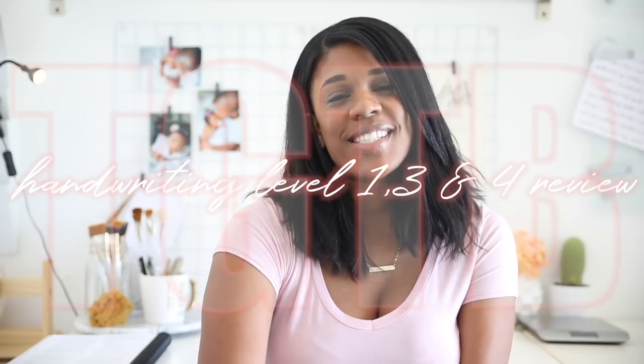Hi guys, welcome back to my channel. Today I am going to be talking about the Good and the Beautiful's handwriting curriculum and how it is working out for us. This is the second video in my Good and the Beautiful series, the first being a Q&A. If you missed that video, I'll link it above and in the description box so you can check out the most frequently asked questions about how we use it.